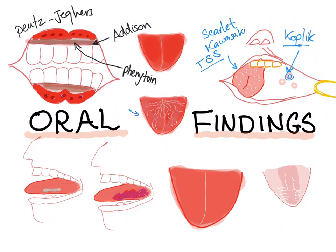How about a geographic tongue? It's an idiopathic inflammatory condition. There is loss of filiform papilla, the appearance of red patches, and they resemble a map. It's asymptomatic and benign, but there is an association with psoriasis.